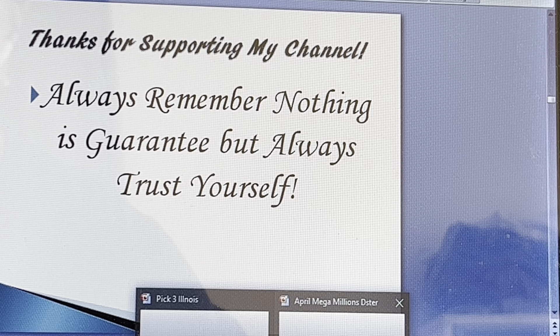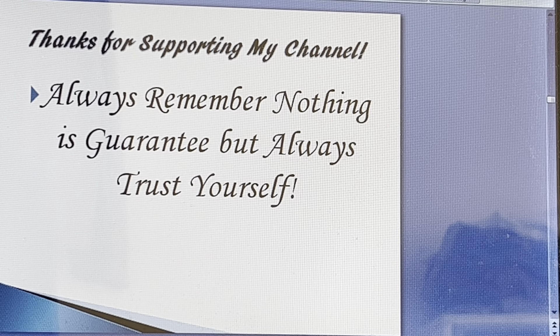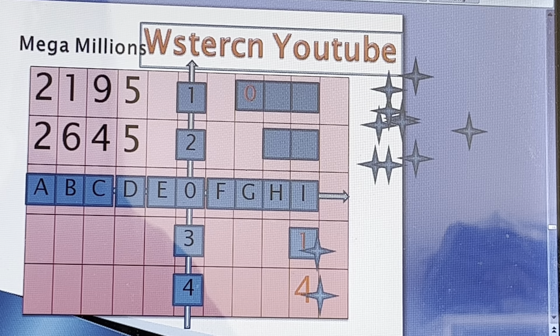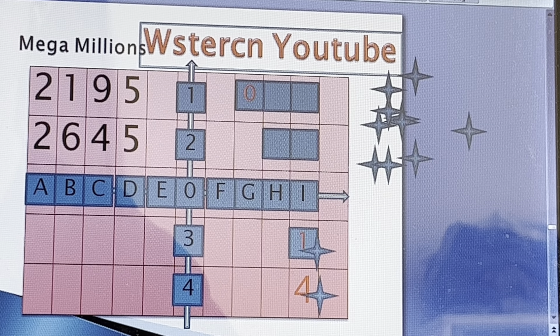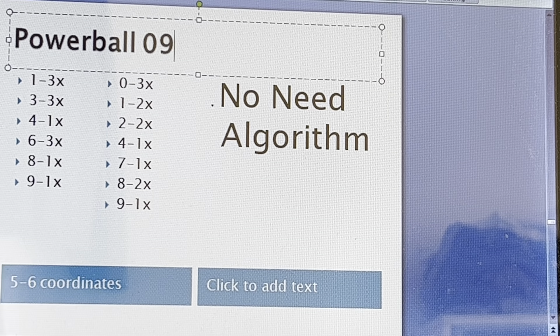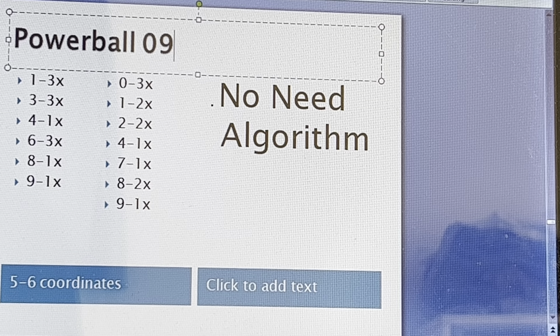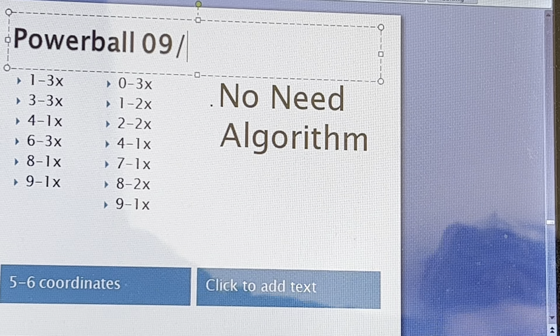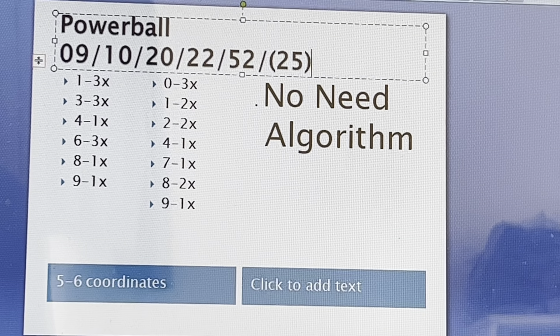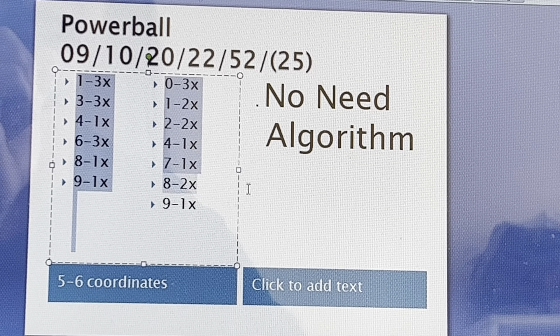Let's go back to the Powerball — I haven't been posting it for a while. Looking at the last game, I told you we don't need eight corners. They've been pulling five, six, seven corners. The winning numbers are 9, 10, 20, 22, 52, and 25. If you look at this winning combination, it's a very unique game because they used a lot of digits.